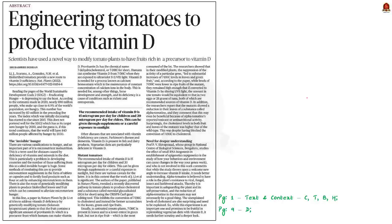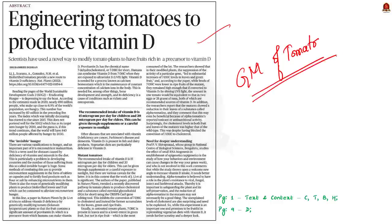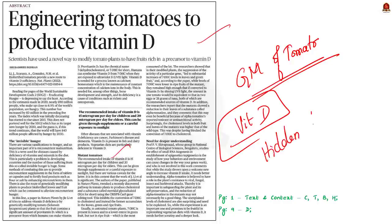We will start our discussion with a text and context article about a research paper which provides a solution to deal with hidden hunger. This paper is about the genetic modification of tomato to make it produce pro-vitamin D3 so as to address vitamin D deficiency in humans. Today we will discuss in detail what hidden hunger means, the role of GM crops in addressing it, and other benefits of GM crops. I have chosen this topic because genetic modification, especially GM crops, is a favorite topic of UPSC.